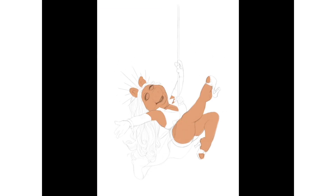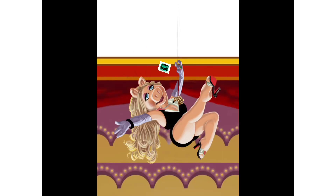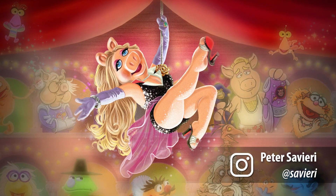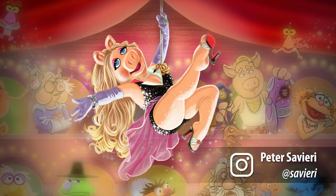Peter Savieri came to our attention years ago because he draws Ms. Piggy like no one else ever has and ever will. Peter Savieri was the first person we signed up, and I said, would you do this? And if you do, you're doing Ms. Piggy.